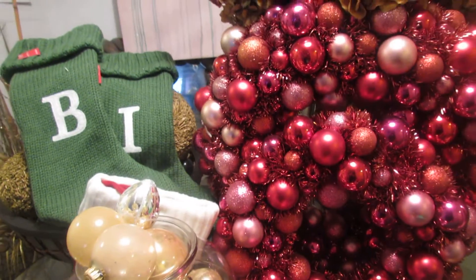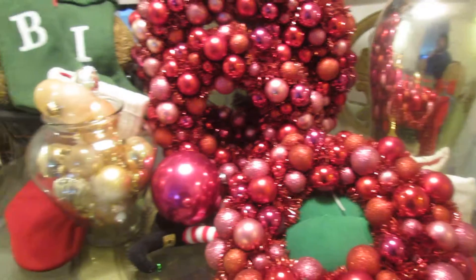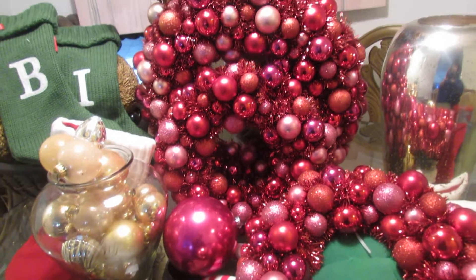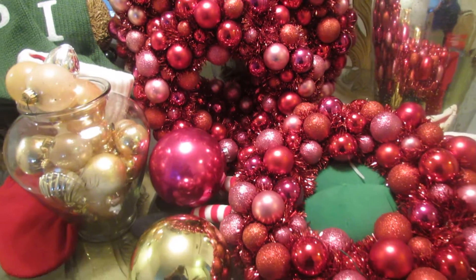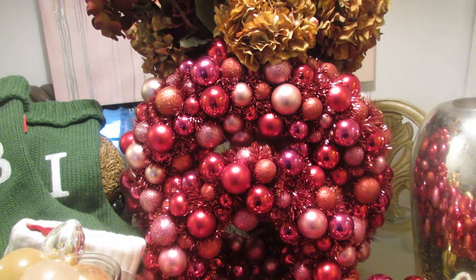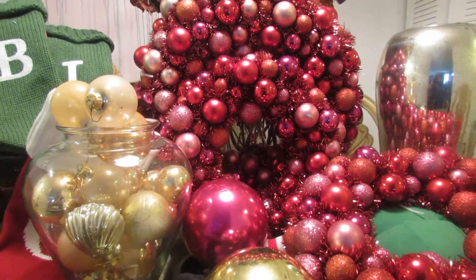I just could not pass these wreaths up when I saw them — I'm serious, I could not pass them. My table is looking a little unorganized because I'm trying to pull things out so you can see them better. But again — shop after the holidays, that is when you will find great deals.